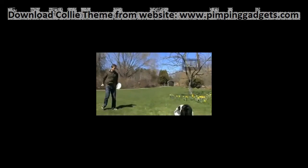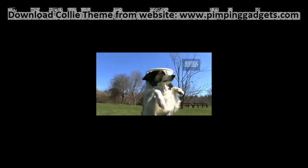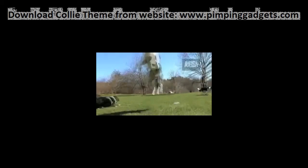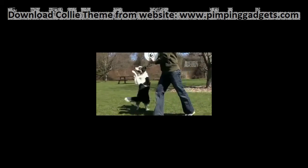Border collie enthusiasts like Animal Planet's expert trainer Zach George are finding new creative outlets for this remarkable breed. Border collies are exceptional at dog sports. Zach's high-flying collies go for big air when chasing frisbees, and they also have a few head-turning tricks up their sleeves.